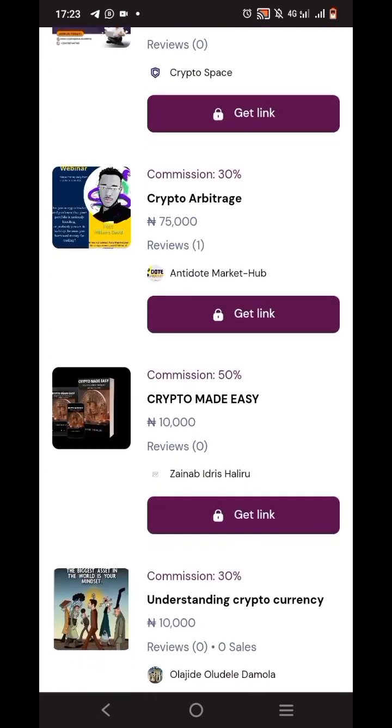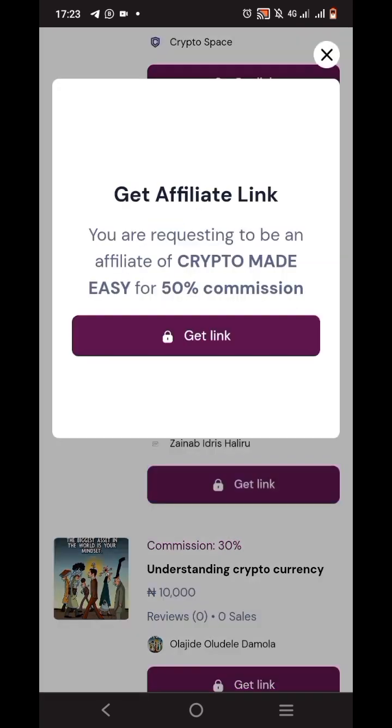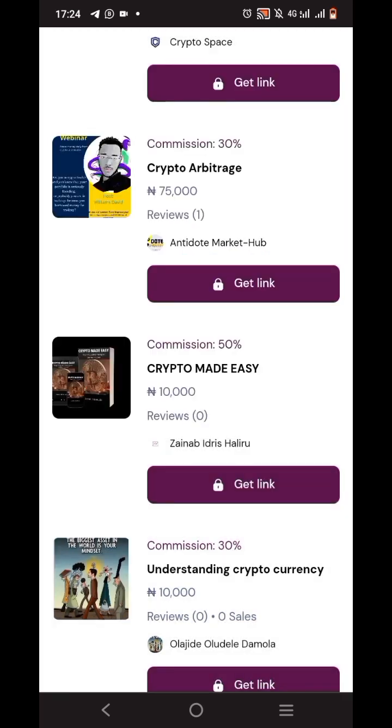You can pick any product you want. Let's pick Crypto Made Easy. To get your link, just tap on 'Get Link'. It says: 'Get Affiliate Link — you are requesting to be an affiliate of Crypto Made Easy for 50% commission.' The crypto course costs 10,000 naira, so if people buy through your link you're going to make 50% of 10,000 which is 5,000 naira — cool money without stressing yourself.